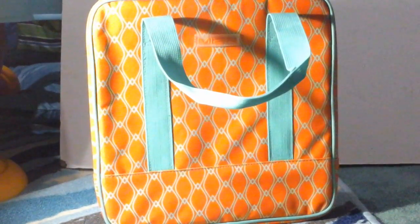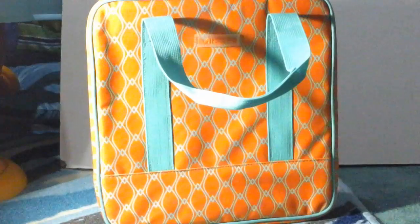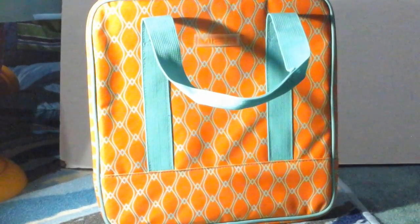Okay so this is the bag you get. I really really love this bag. My favorite thing about it is the colors — I love how the orange is bright and vibrant and it matches so well with the teal color.